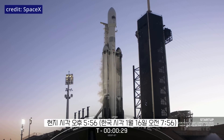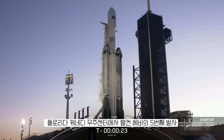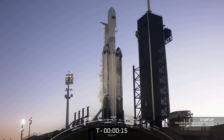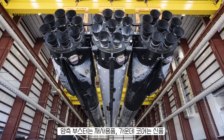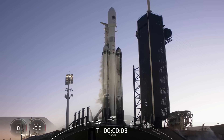T-minus 30 seconds, 15 seconds. T-minus 10, 9, 8, 7, 6, 5, 4, 3, 2, 1.